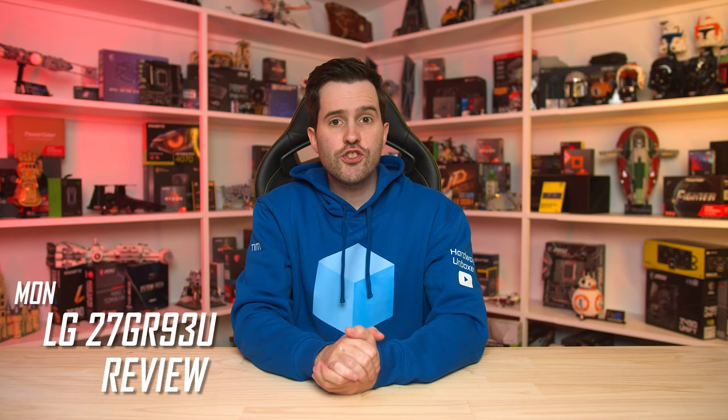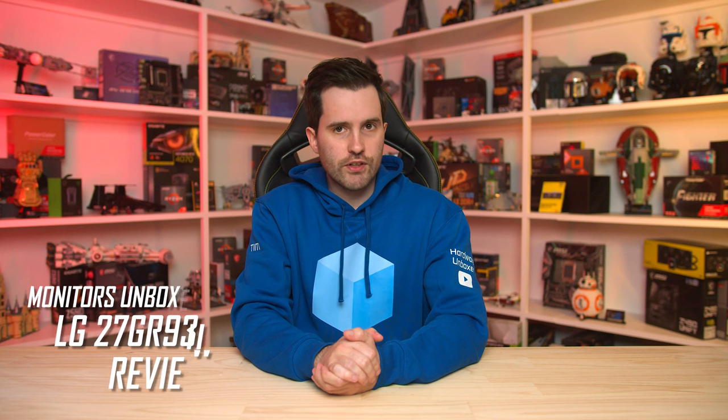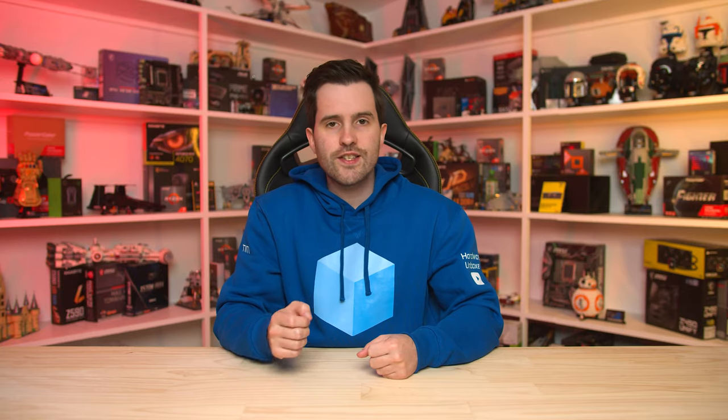Welcome back to Monitors Unboxed. A couple of weeks ago I checked out the LG 32GR93U and discovered it was quite a good 32-inch 4K 144Hz gaming monitor. So today I'm back to check out its smaller brother from the same product family, the 27GR93U, which will hopefully bring the same excellent qualities down to a smaller 27-inch form factor. There's a ton of competition right now in the 27-inch 4K monitor space, so LG has a lot of work ahead of them to ensure this particular option is the best choice.